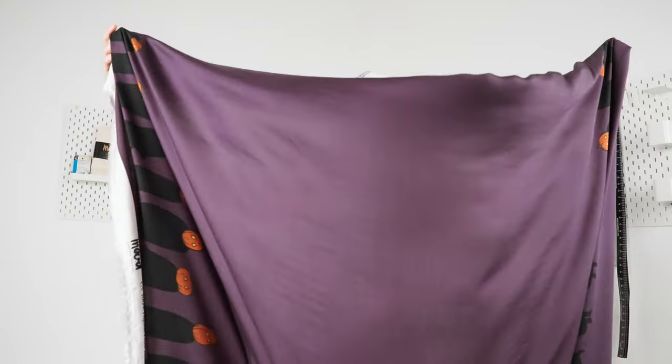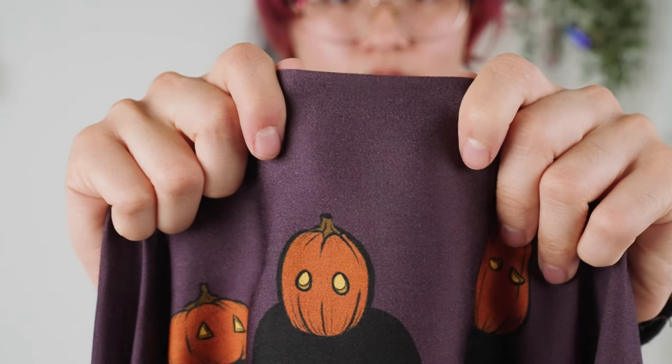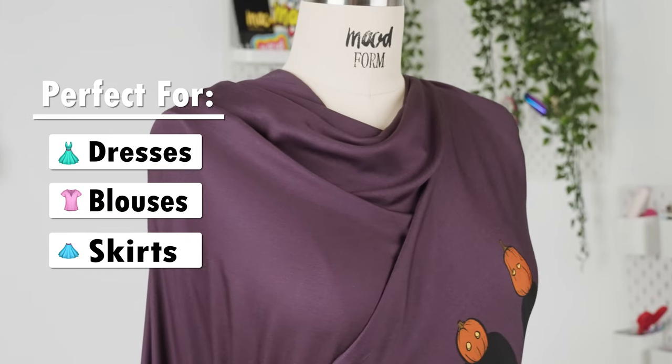These fabrics feature a fluid, billowy drape, as well as a soft, smooth feel and a subtle sheen with rich colors, making them ideal for dresses, blouses and skirts.